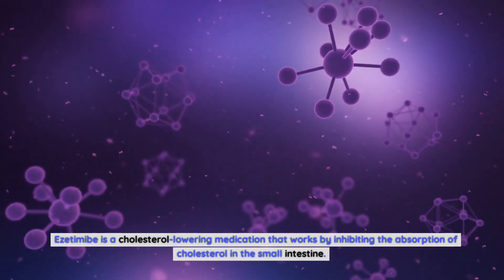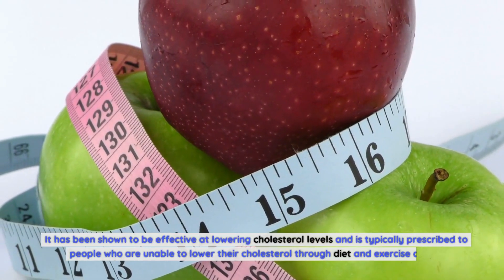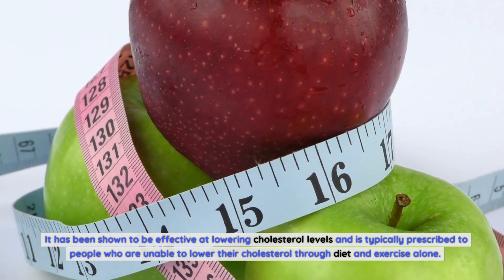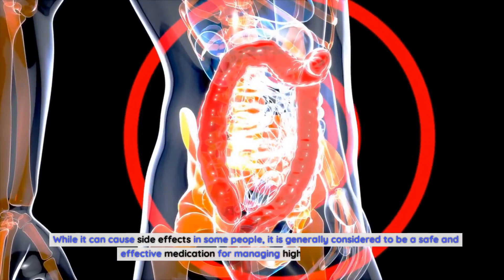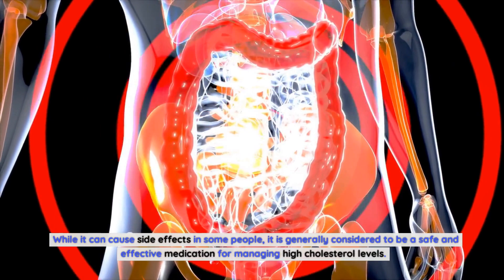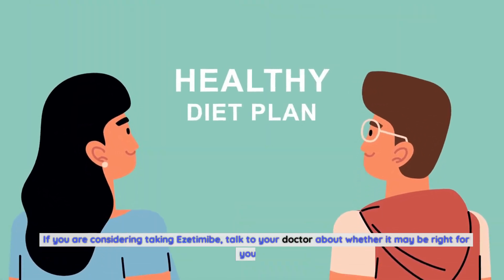In conclusion, ezetimibe is a cholesterol-lowering medication that works by inhibiting the absorption of cholesterol in the small intestine. It has been shown to be effective at lowering cholesterol levels and is typically prescribed to people who are unable to lower their cholesterol through diet and exercise alone. While it can cause side effects in some people, it is generally considered to be a safe and effective medication for managing high cholesterol levels. If you are considering taking ezetimibe, talk to your doctor about whether it may be right for you.